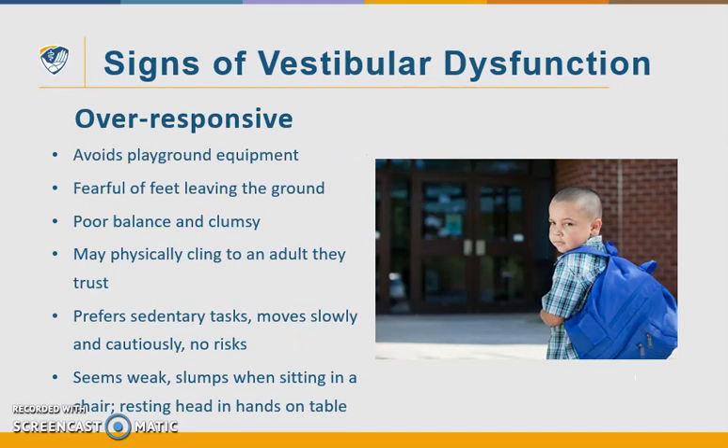The vestibular system is the powerhouse system and is our sense of balance — it gives us security in our environment. An over-responsive kiddo avoids playground equipment and appears very anxious. They get very fearful when their feet leave the ground or their head is tipped backward or upside down. They tend to have poor balance and tend to be clumsy. They may physically cling to an adult they trust. They prefer sedentary tasks, move slowly and cautiously, and are not the risk-taker type. They can appear weak and slump when sitting in their chair or rest their head in their hand on the table.